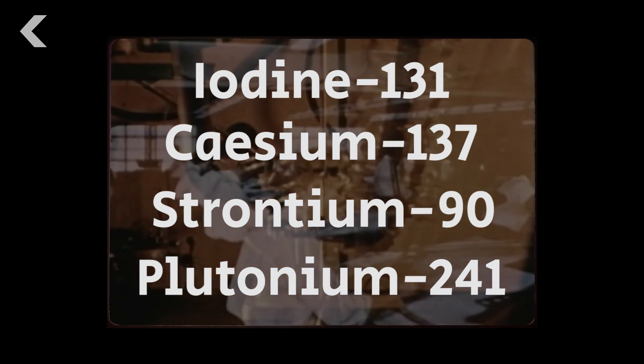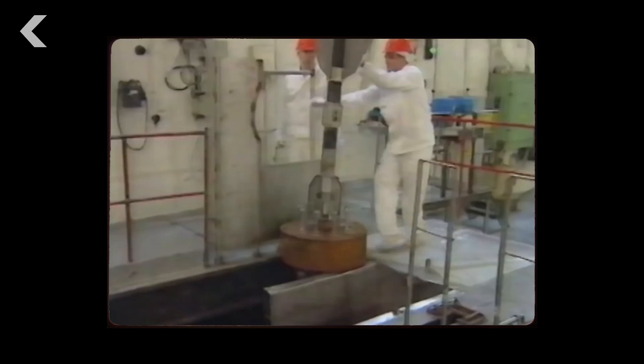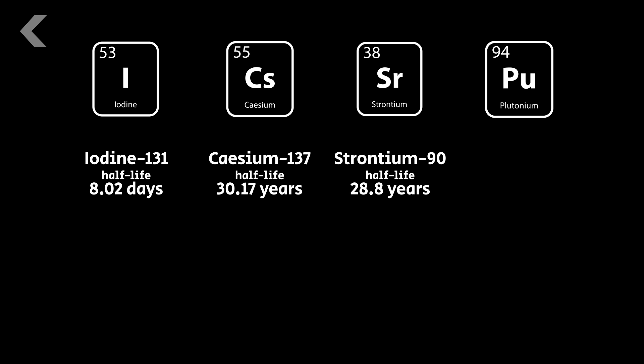These isotopes can take lifetimes to decay before being considered harmless. The rate at which they decay is measured by their half-life, which is the time it takes for a radioactive substance to lose half its radioactivity. Iodine-131 decays in a matter of days, and cesium-137 and strontium-90 have half-lives of about 30 years.